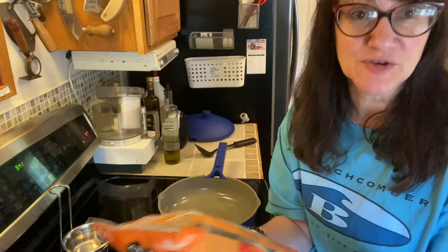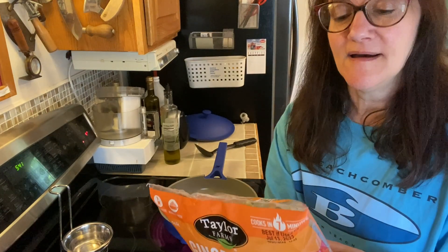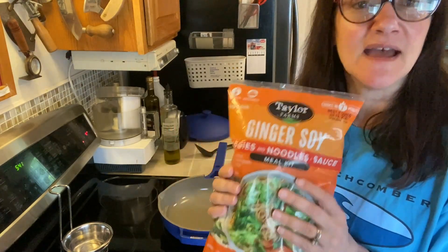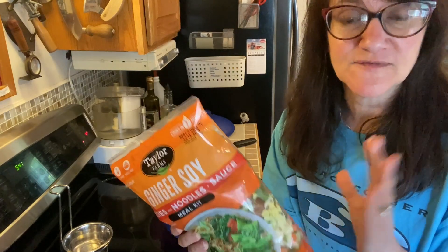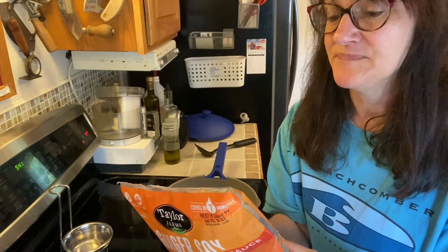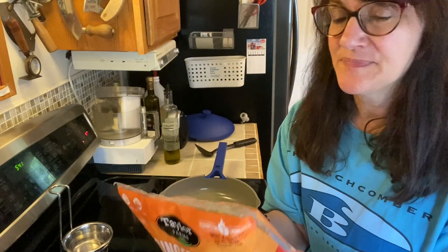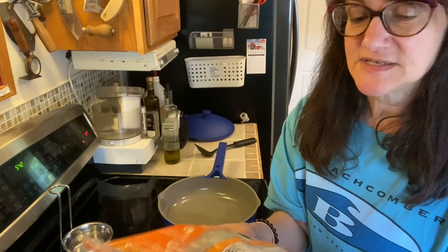Per serving, the calories are 200, 11 grams of fat, 1.5 is saturated fat — so not terrible. Zero cholesterol, zero trans fats. The sodium is 550 milligrams, but for an Asian meal, for your whole dinner to be 550 milligrams, that's very good. Those frozen meals are easily over 600, up to 1,800 milligrams of sodium — it's really terrible. The carbs are 22, the fiber is 3, and most of the carbs come from the noodles. There are five grams of protein, and there's no meat, so we're getting that from other nice veggie sources.